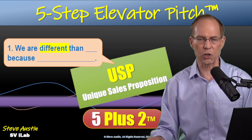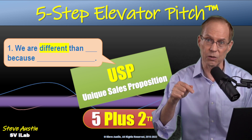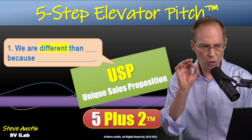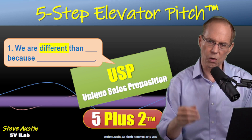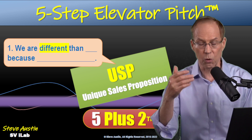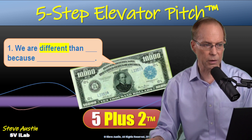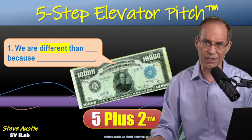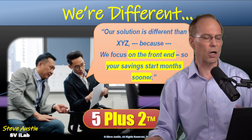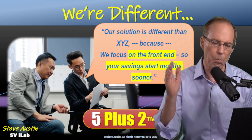The USP is actually the reason they're buying you — it's this plus the benefit. If you don't have your USP clear to your customer, they will most likely go with the solution they're already using or whoever is more familiar to them. USP is important because this is exactly where the money is. For example: 'Our solution is different than XYZ because we focus on the front end, so your savings start months sooner.'